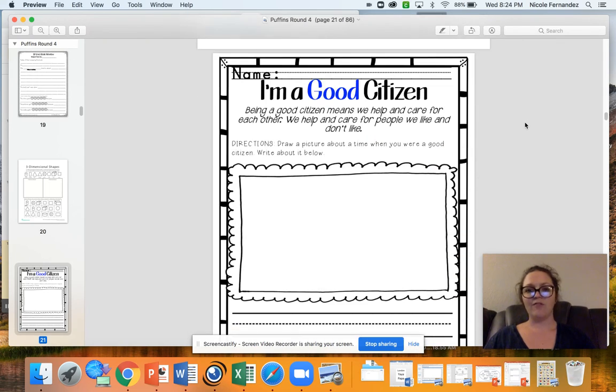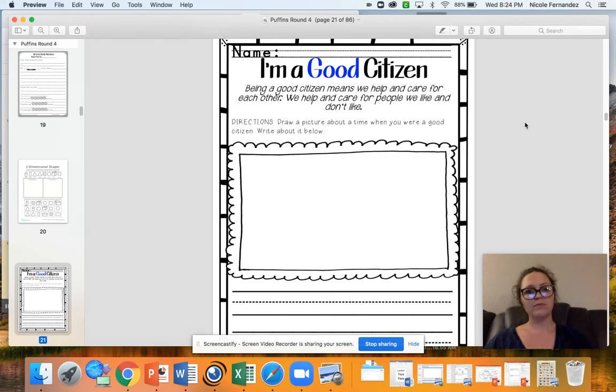Finally, we have our new social studies unit. This unit is all about being a good citizen and helping take care of each other, especially during the times we're in right now. We can all be a good citizen and help out a neighbor, help out our parents, help out a friend. I want you to think of a time when you were a good citizen, or in other words, a good member of your community. What did you do to show someone that you cared?